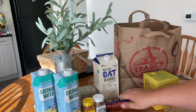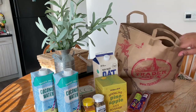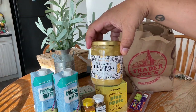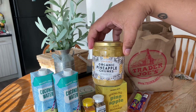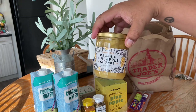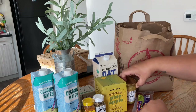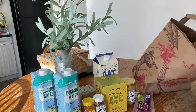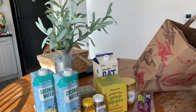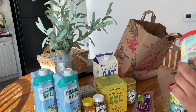I also grabbed the organic pineapple chunks from the 'as seen on Instagram' section of the store — that seemed like a good deal. If you've been watching me for a while, you know I'm a huge pineapple fan, so I wanted to give this one a try. And getting to the end now — there was one thing I forgot to grab, but I'll get it next time. I did grab the horchata ice cream!